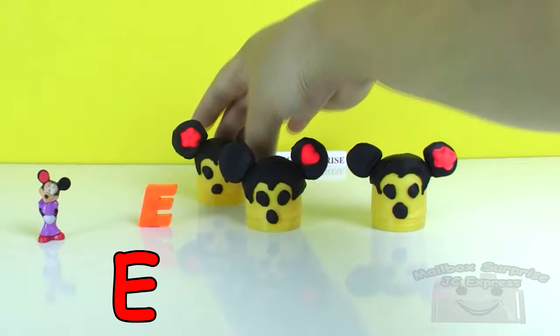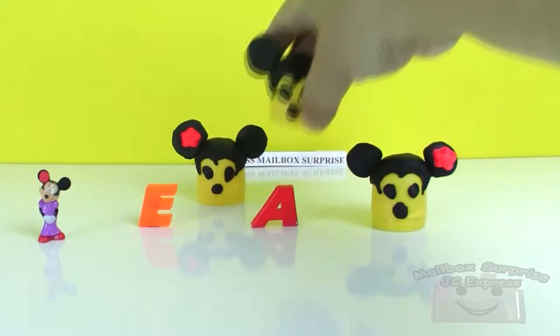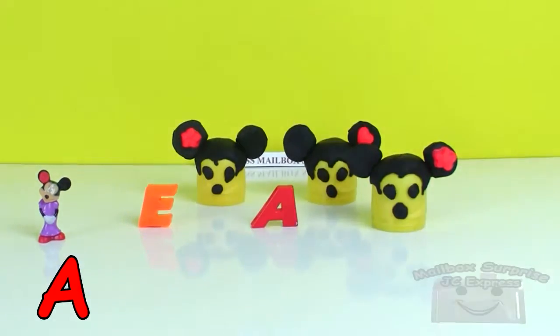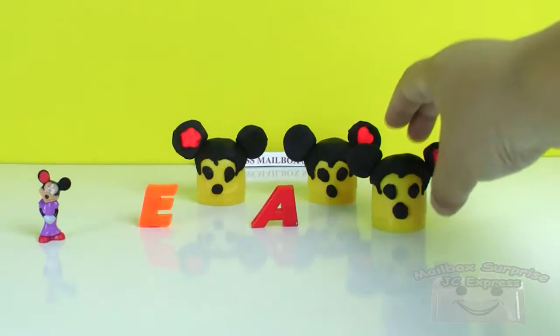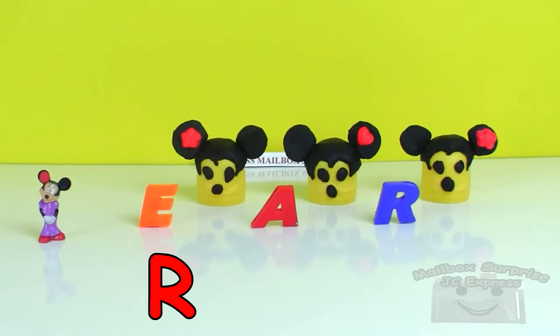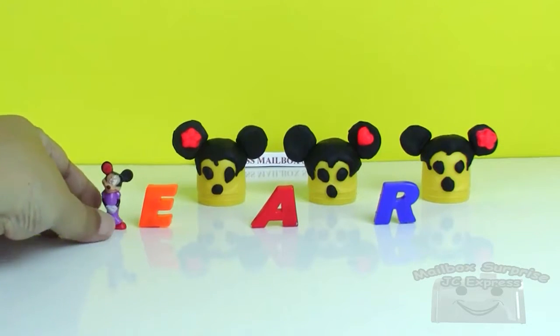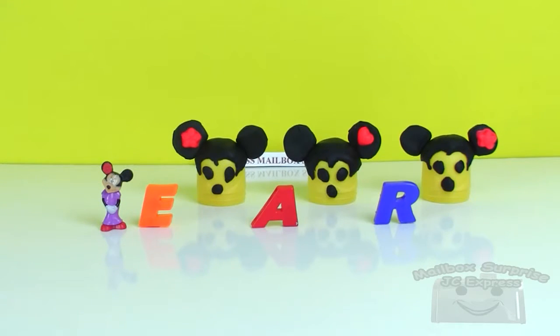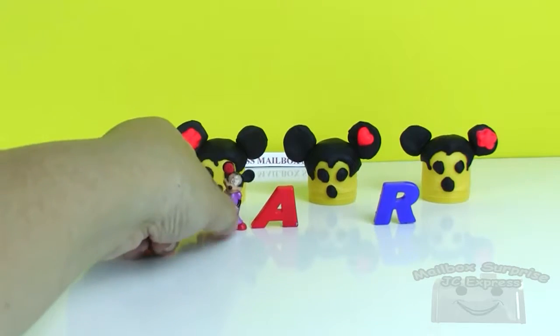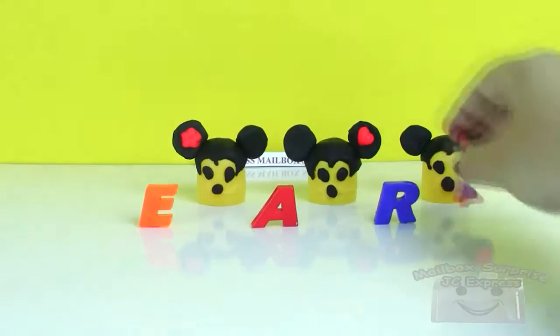And there's the letter E! We have a letter A! A! And the last letter is the letter R! R! Letter E! Letter A! And the letter R!